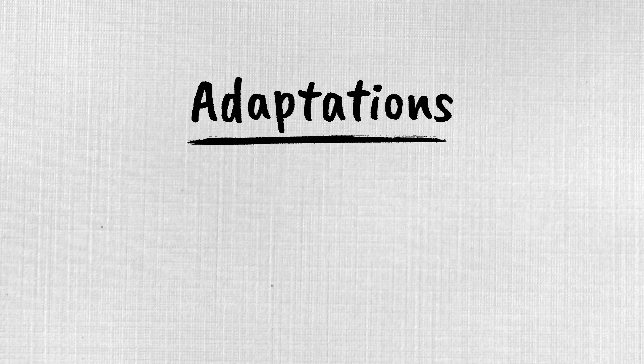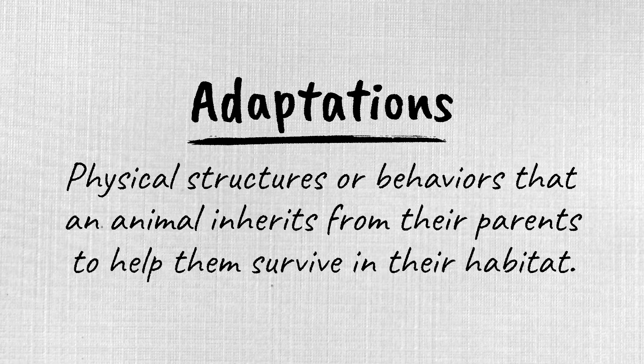But what happens to living things as the world around them changes? They adapt. Adaptations are physical structures or behaviors that an animal inherits from their parents to help them survive in their habitat. In this video, we will introduce adaptations by exploring what they are, what types of adaptations are found, and what function they help animals with.